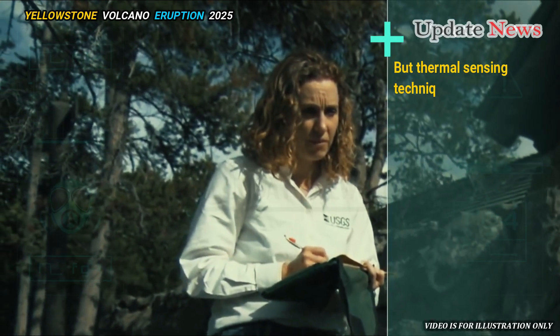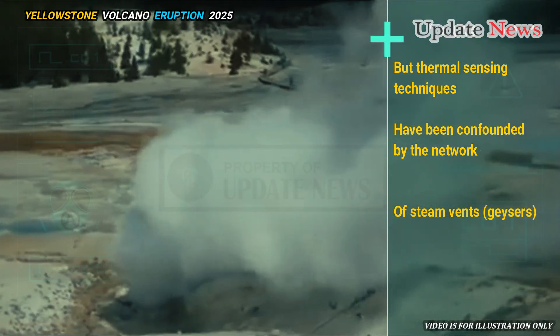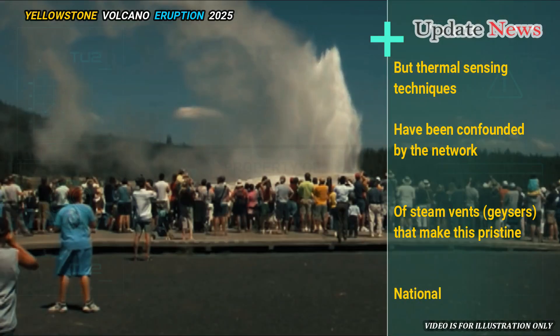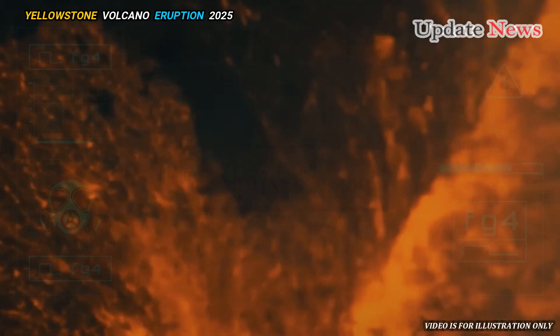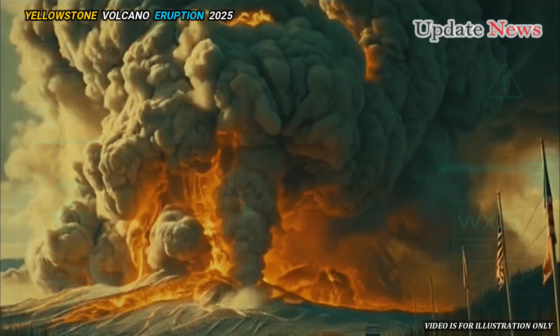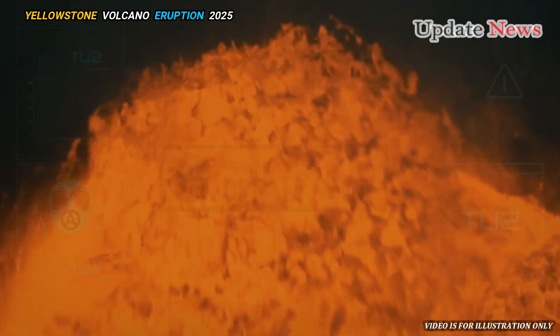But thermal sensing techniques have been confounded by the network of steam vents and geysers that make this pristine national park a tourist attraction. And seismic probes have had to contend with layers of old, pancake-like lava on the supervolcano.